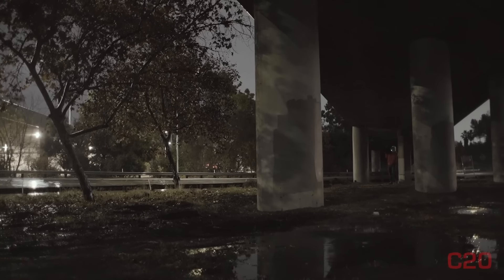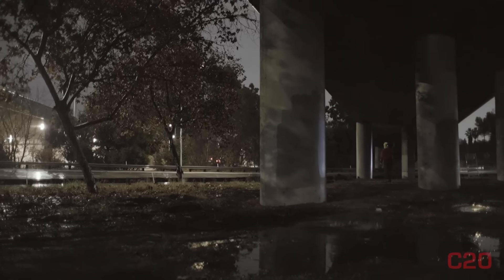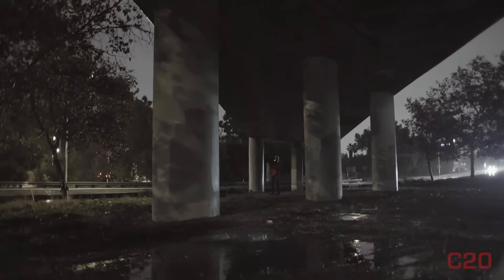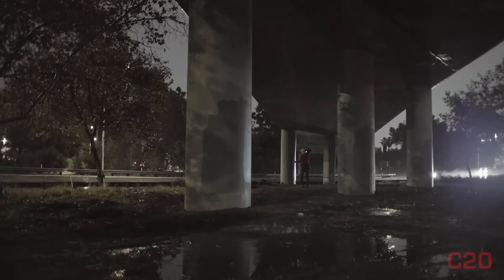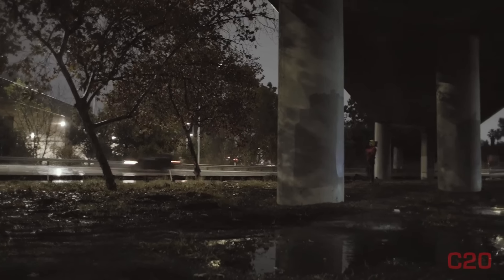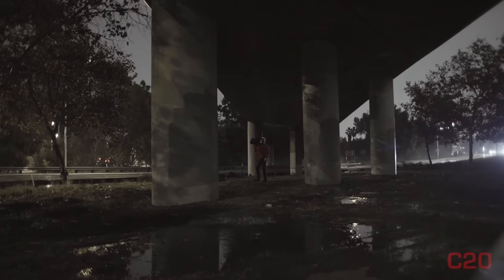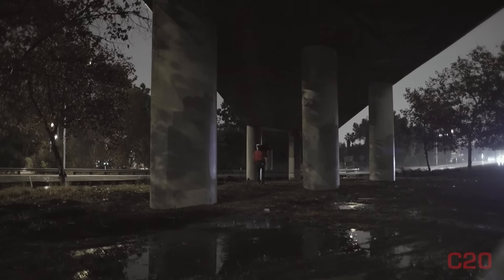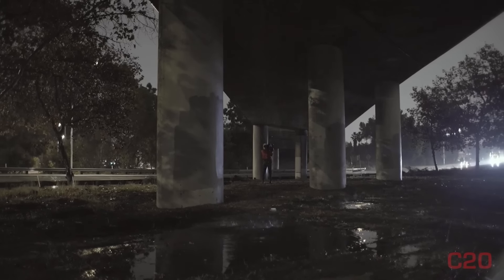We do have flooding on the southbound side as well. We'll see what they end up doing — I assume they're going to shut this down. That's the last information we saw. The flooding on the other side, we can see that from here as well. This is the safest spot we could find between the freeway here. I'll get a couple shots here and then we'll probably head back over to the other side. Here comes a couple more.